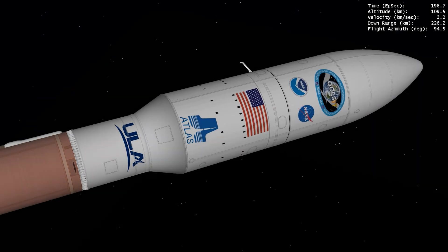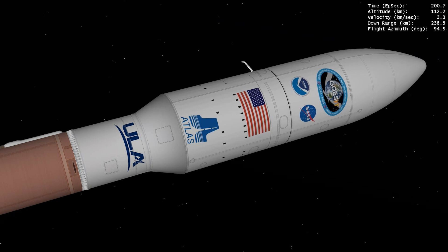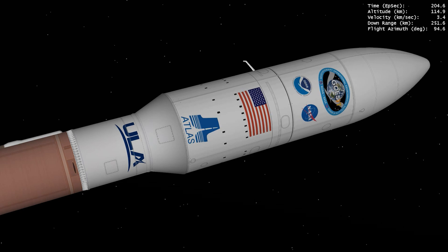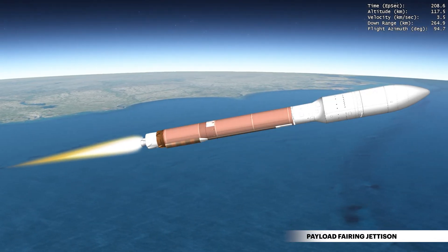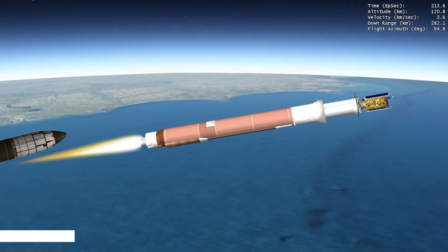During ascent, the spacecraft is protected inside a five-meter diameter payload fairing. This two-piece shell encapsulates both the Centaur upper stage and the spacecraft. At approximately 3 minutes 30 seconds, the rocket has climbed above the densest part of Earth's atmosphere and the payload fairing is jettisoned.